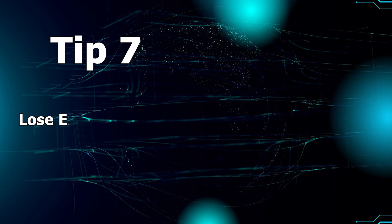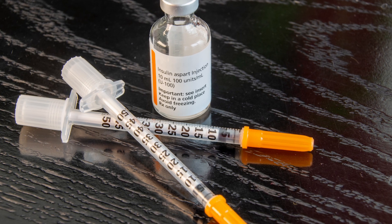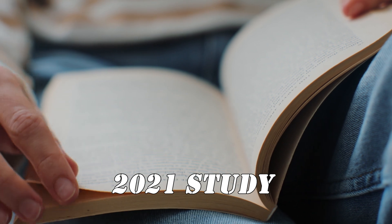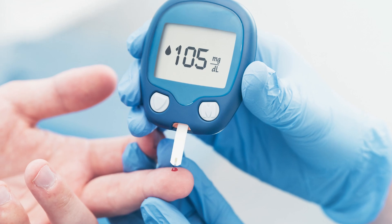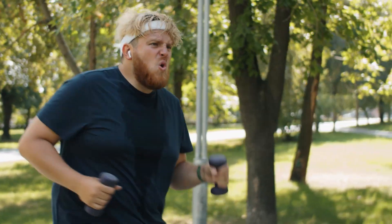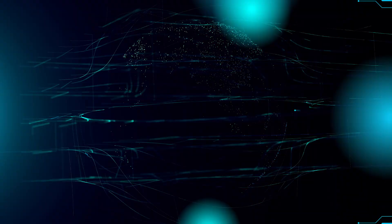Tip 7: Lose excess body fat, especially belly fat. Carrying excess body fat, especially in the abdominal area, is linked to higher insulin resistance. Studies show that individuals with obesity may have two to five-fold higher insulin resistance compared to those with normal weight. One 2021 study observed a 25% improvement in insulin sensitivity with just 7% weight loss in individuals with obesity. Focus on losing no more than one to two pounds per week in a healthy, sustainable way.